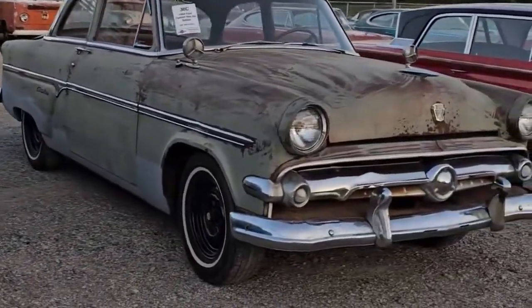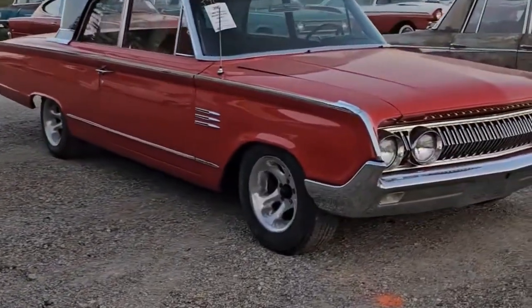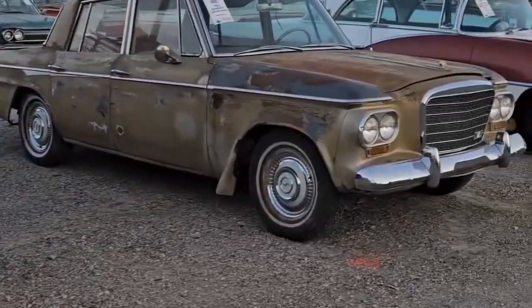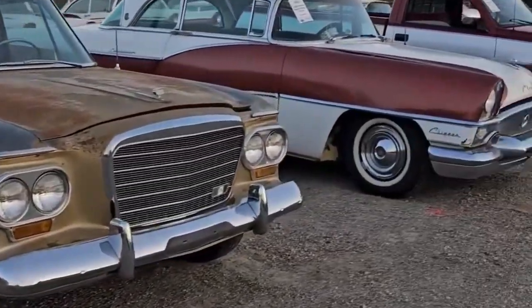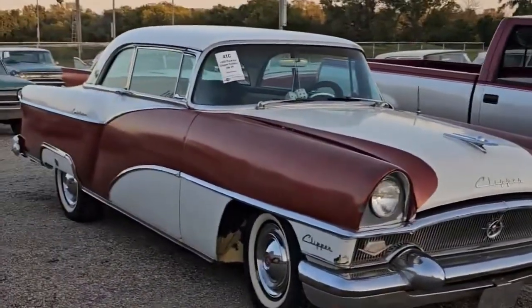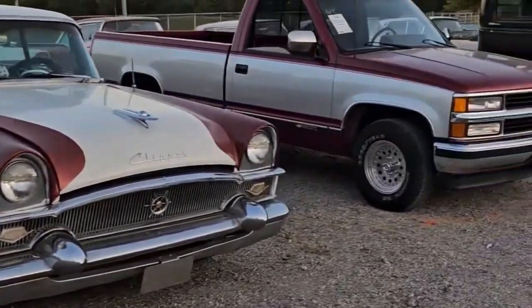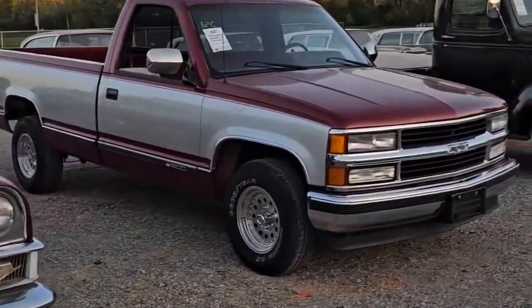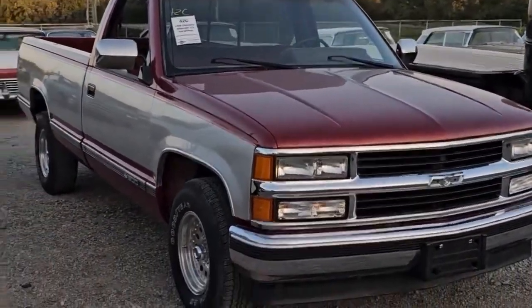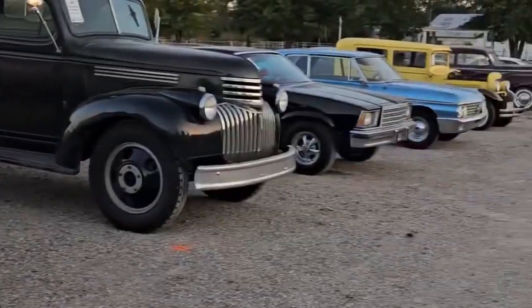A '54 Ford missing part of the interior. A '64 Mercury Monterey, nice car. A Studebaker. There's a Packard Clipper Constellation — it's got some fuzzy dice and stuff in there. They put a tuned port 350 in this '88 Chevy. Roger has actually been driving that.